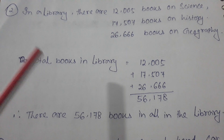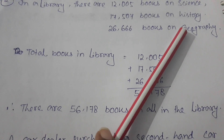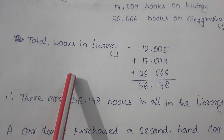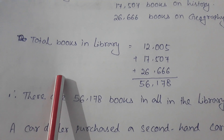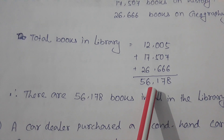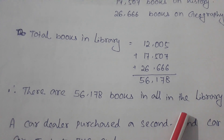In a library there are 12,005 books on science, 7,507 books on history, and 26,666 books on geography. We need to find the total books in the library. We add all three together, and our answer is 56,178. There are 56,178 books in all in the library.